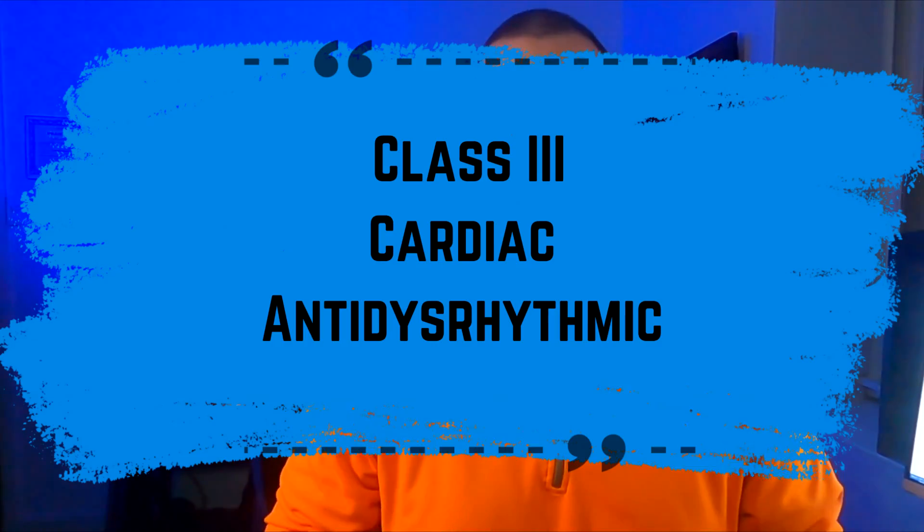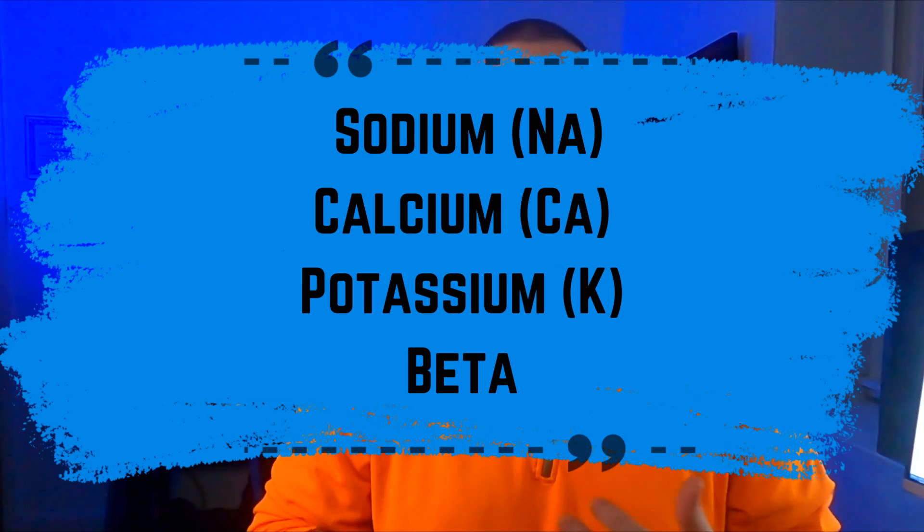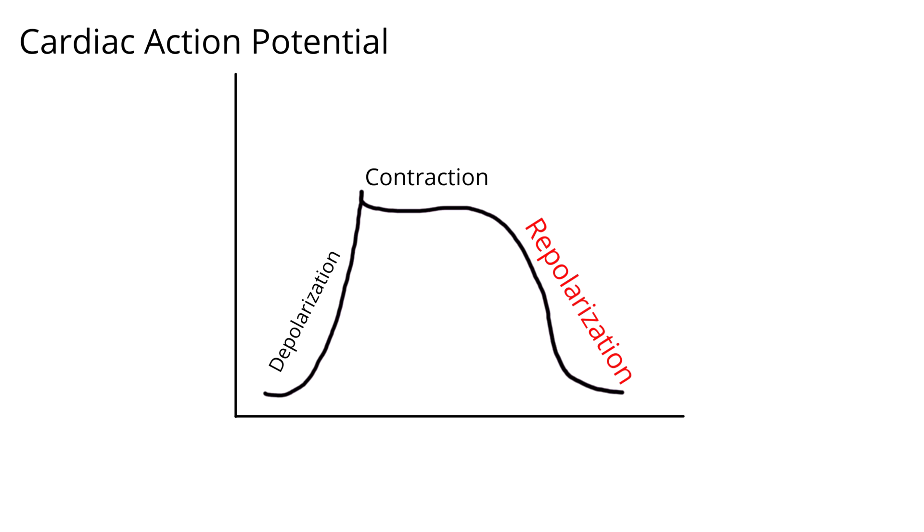Amiodarone is a class 3 cardiac anti-dysrhythmic, meaning it works upon the potassium channels of the heart. The heart is manipulated by numerous channels, including sodium, calcium, potassium, and beta. Each are paramount to a different point in the cardiac action potential cycle. Potassium is the primary cause of repolarization of the cardiac muscle cells. Blocking the potassium channels will in turn delay repolarization.